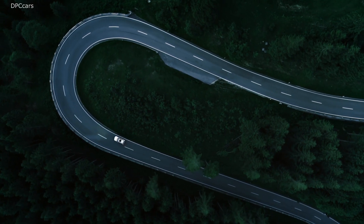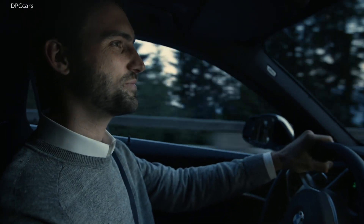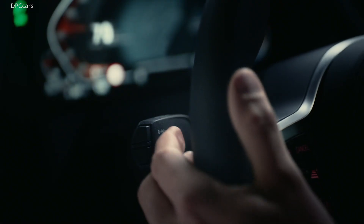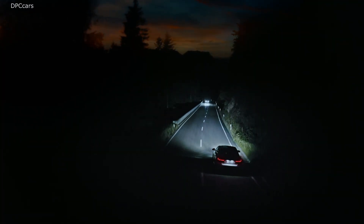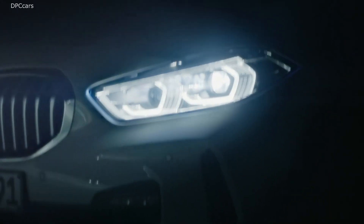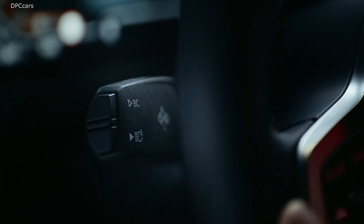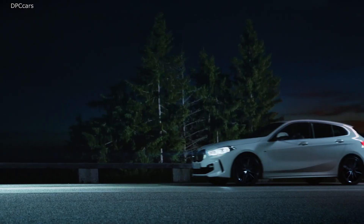Did you know that it is now possible to equip your BMW with additional features and functions over the air? Here is an example. It's getting dark, so you are using your high beam. There is oncoming traffic and you change manually to low beam. For more comfort and safety, you could also use the BMW high beam assistant. Press the button and you will see that you can easily upgrade your BMW over the air.